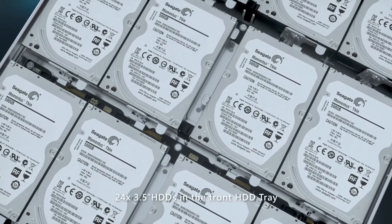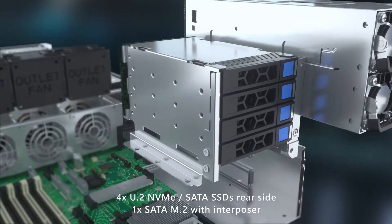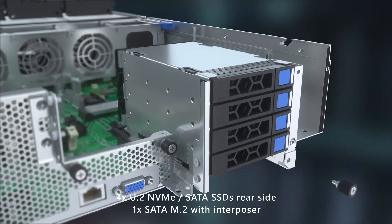Steelix supports 24 3.5-inch plus 4 2.5-inch hot-plug drives and NVMe for multiple options with great density.